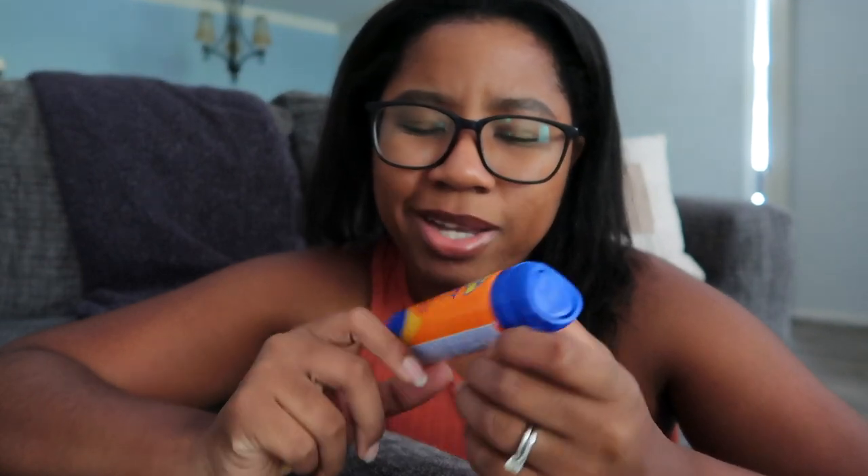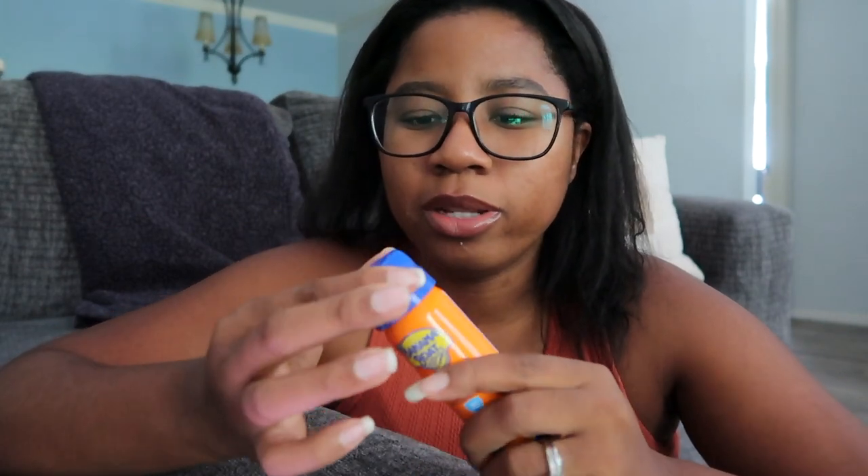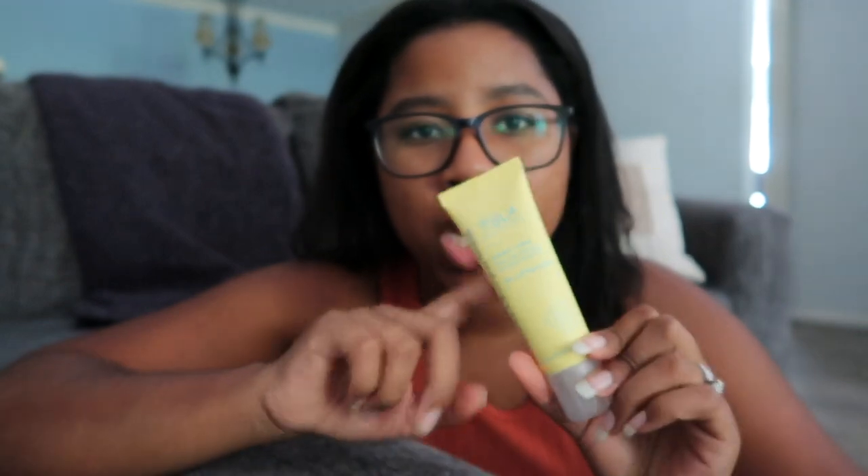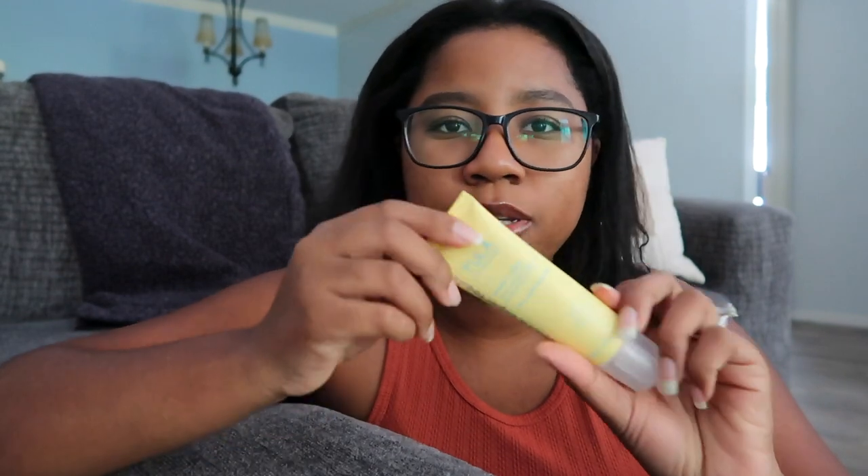Sunscreen is a must. I've always used Banana Boat Ultra with SPF 30 — it reminds me of summer camp. For face sunscreen, I used Tula's sunscreen, which has UVA and UVB protection. I even did a full skincare routine video from Brussels, Belgium. Having good skincare when you're out of your typical environment is so helpful — my skin survived the sun.